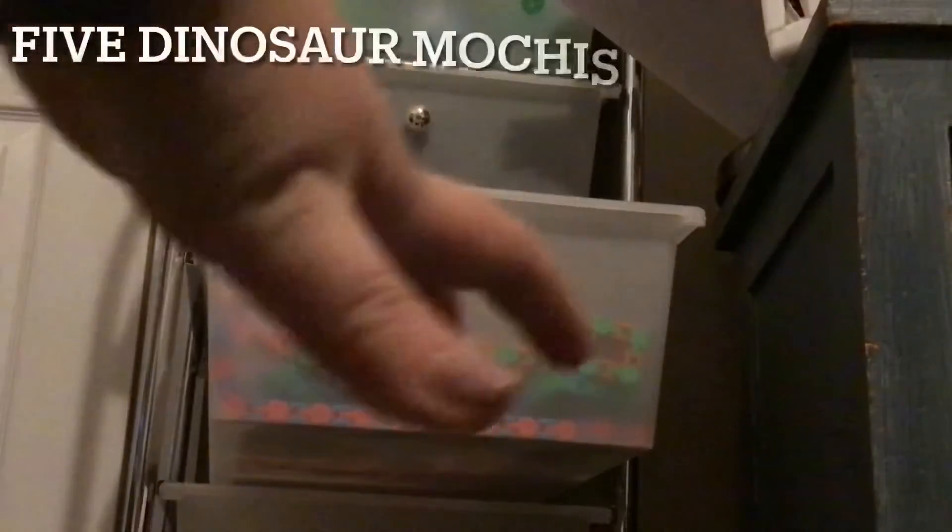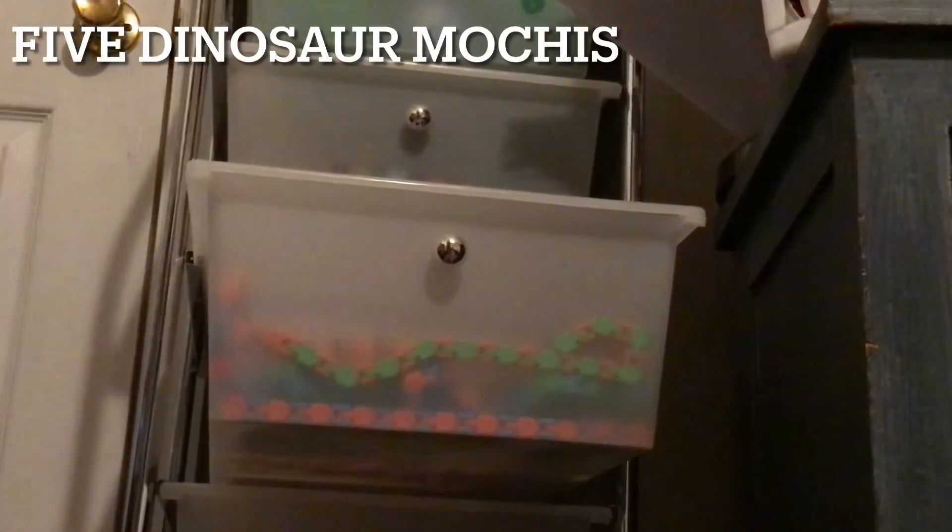Alright, so next they asked if I had five dinosaur squishies. Here we go looking — one, two, three, four. I guess I only have four, so you win, and I will have to pin your comment. You can still try again if you want.